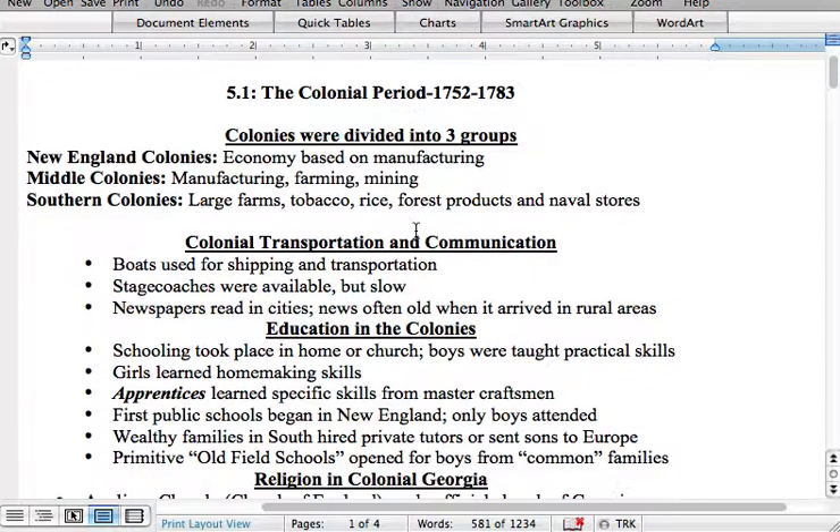Education in the colonies: schooling took place in the home or at church, and boys were taught practical skills while girls were taught homemaking skills. Women didn't even gain the right to vote until the 19th Amendment in 1920, so women did not have very many rights at all. Apprentices learned specific skills from master craftsmen — for example, if you wanted to learn to be a blacksmith, you would go live with one, and in return for your work they would provide shelter and food. The first public schools began in New England — Massachusetts, Boston — and only boys attended while young girls were at home learning to cook and sew.